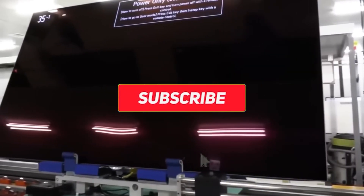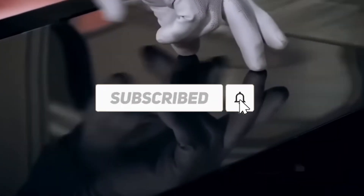And that's all for this video. Thank you for watching and don't forget to subscribe for more content on how your favorite products are made.